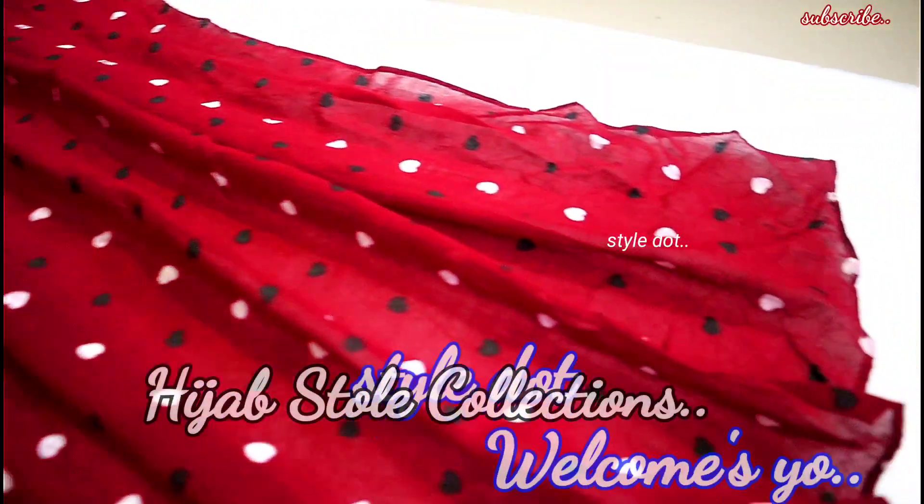Hi everyone, welcome back to Stella Channel. In my channel, we will see the Hijab Stole Collection.